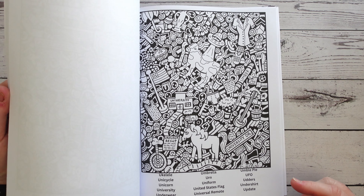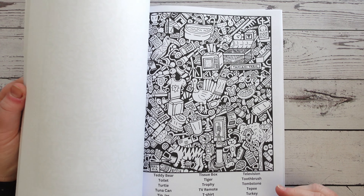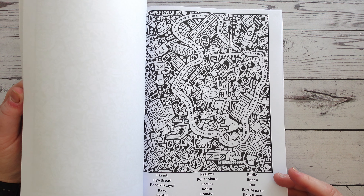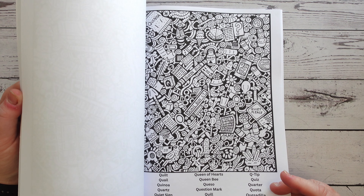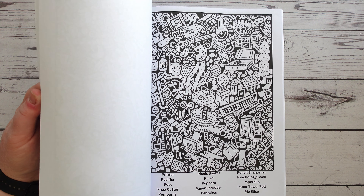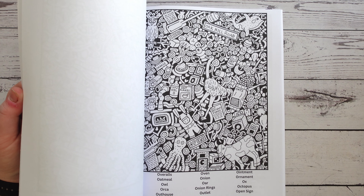There's a lot on the page for you to have to look for the items, so you're not going to have it too easy — but I don't think it's going to be frustratingly hard either, which I like. It's that nice balance.